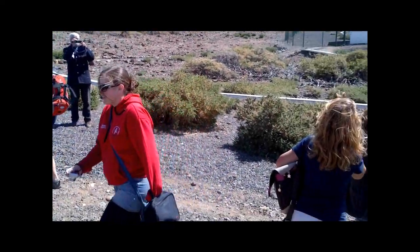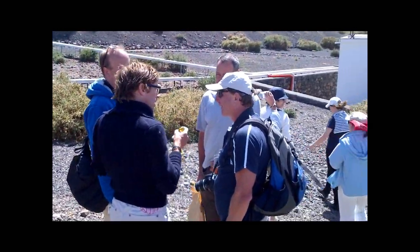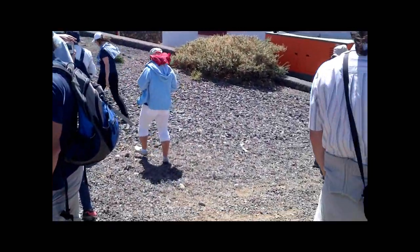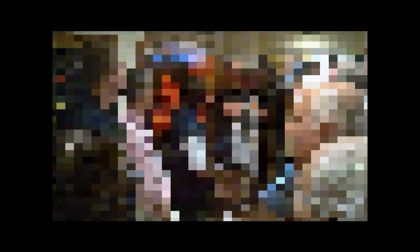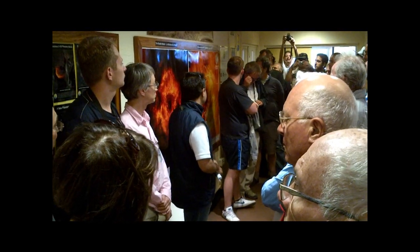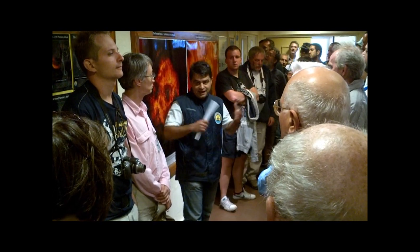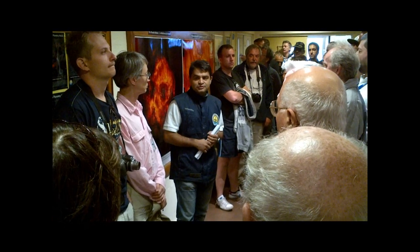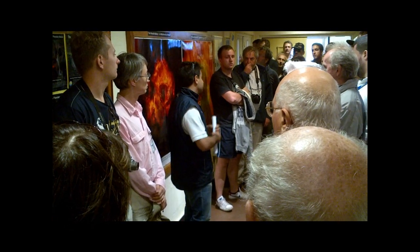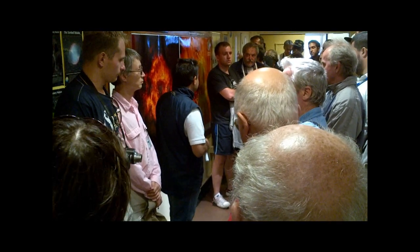Let's go. We operate three telescopes on this site as the Isaac Newton Group of Telescopes. Those are the 1-meter Jacobus Kapteyn telescope, the 2.5-meter Isaac Newton telescope, which is an entry group, and the 4.2-meter William Herschel telescope.